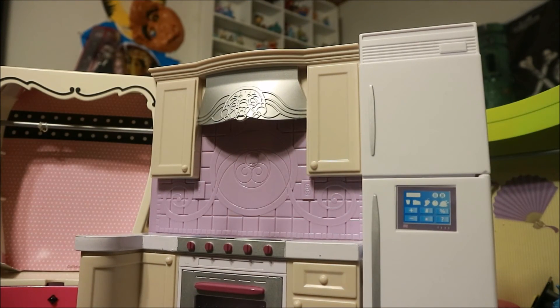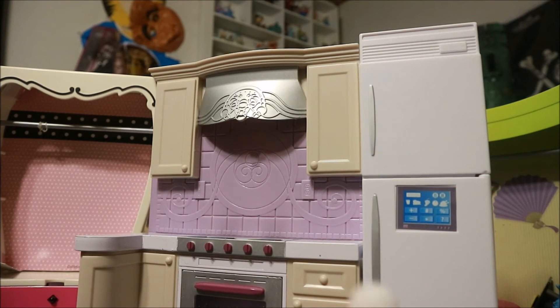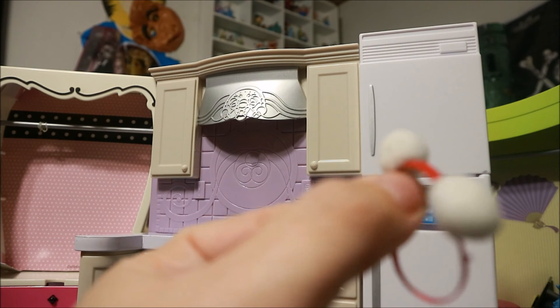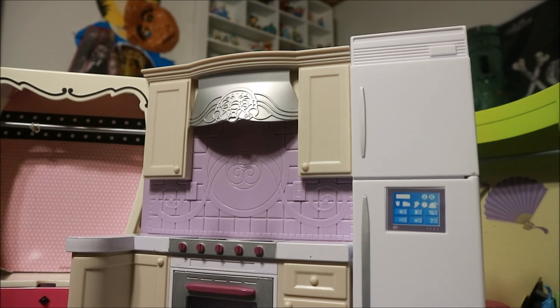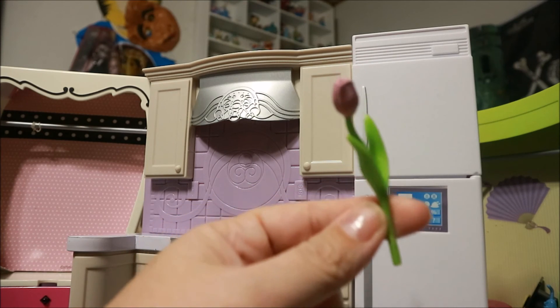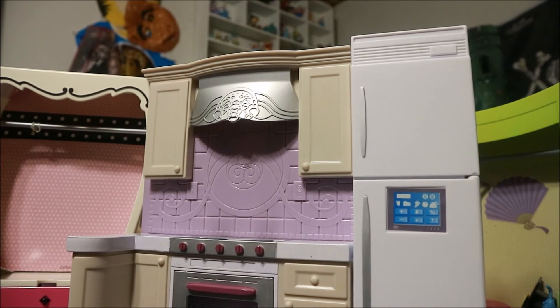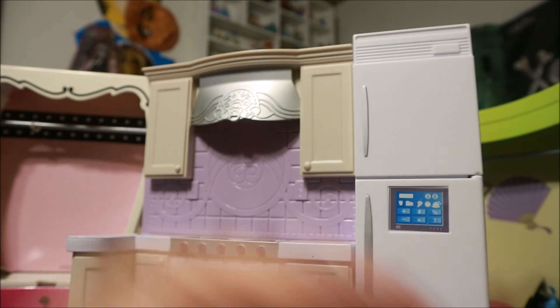We have a few more little doodads. This looks like it might be earmuffs or a little teddy bear, but I thought those were cute — little headbands. And a flower without a vase. And a set of headphones without anything attached to them.